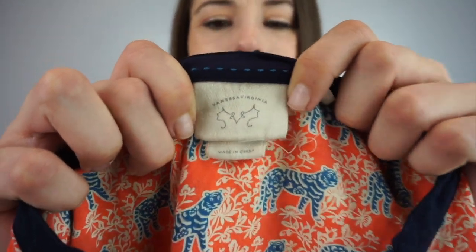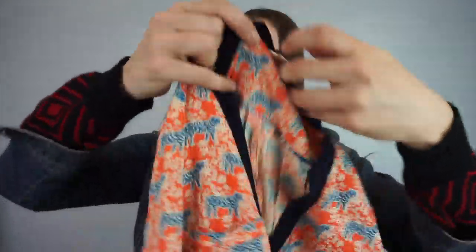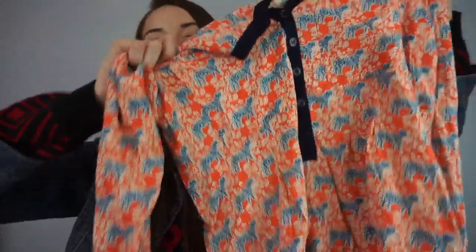Then I saw this one and I was surprised nobody grabbed it — I don't usually go into the bins right when they roll them out. I looked it up and I think it's an Anthropologie brand, Vanessa Virginia, size US 4. It's got little tigers on it — a tiger print top. I liked it and I'm surprised nobody grabbed that.